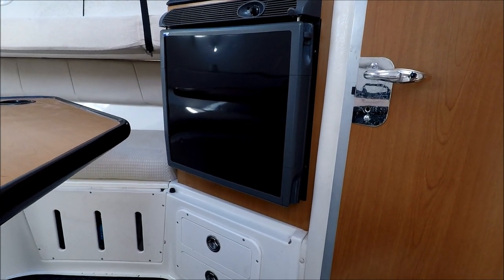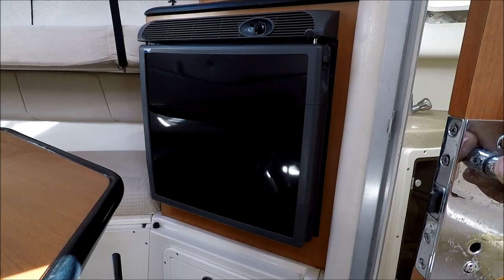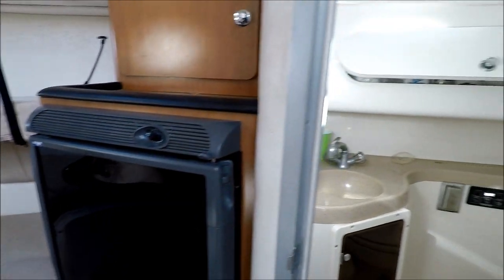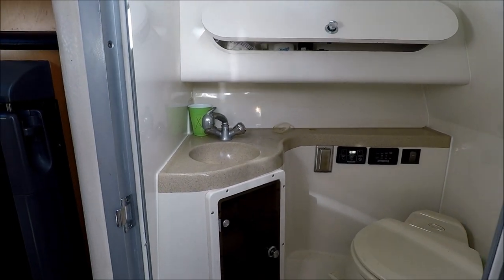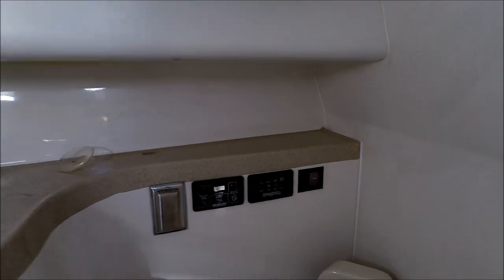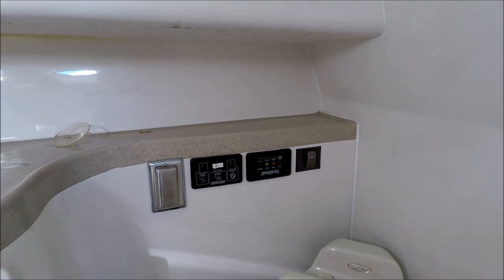The deck in here is fiberglass lined with removable carpet. It is a fishing boat, yet it's family friendly — it has some features the ladies like. Carpeting. Here at the head, fully lined fiberglass, easy to wipe down. We have a vacuum flush toilet and a tank watch system so we know the level of our tanks.